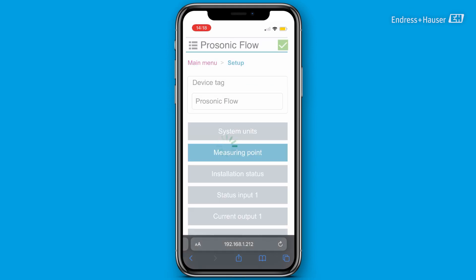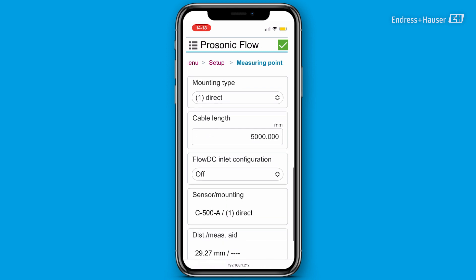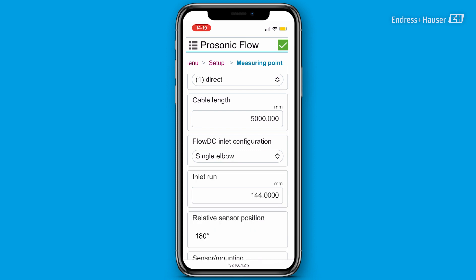Now I will access the ultrasonic flow meter easily through a web server with my smartphone and activate the FlowDC function to compensate the disturbance caused by the 90-degree elbow.